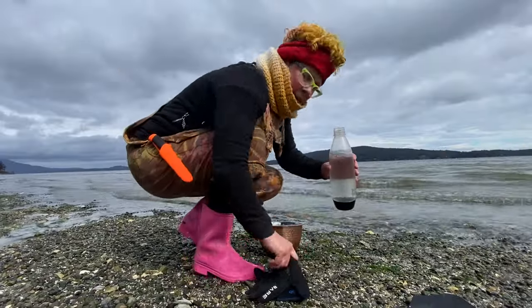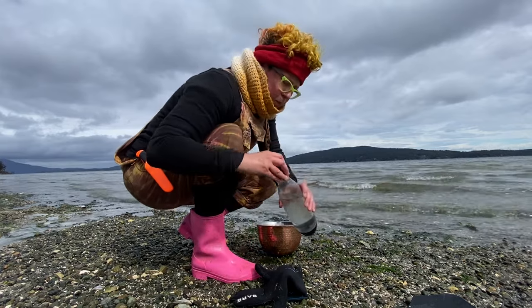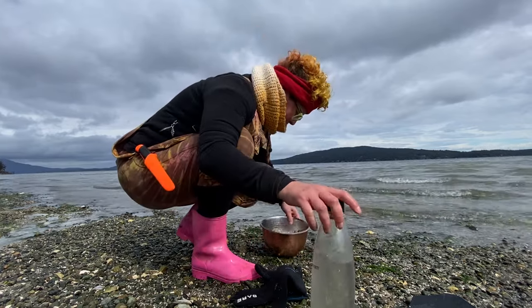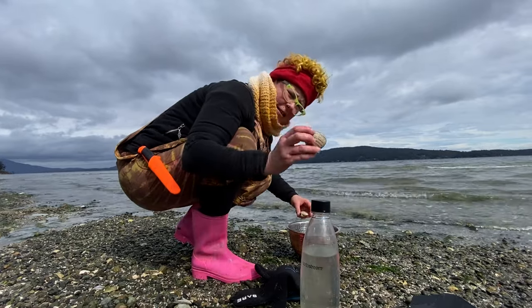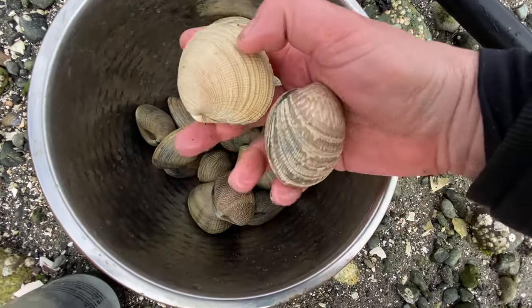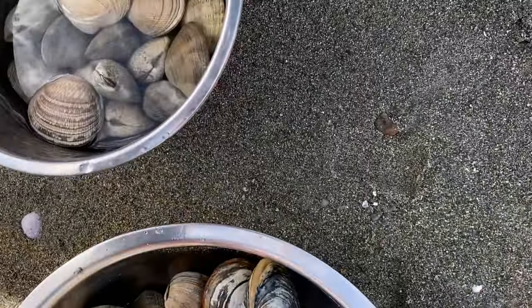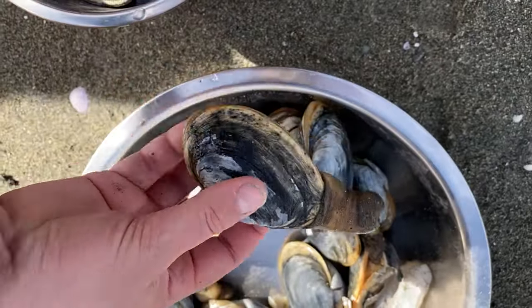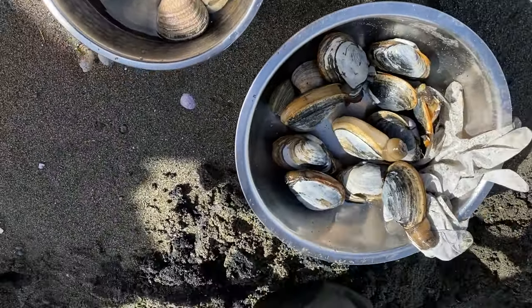I thought I was going to wear my gloves but I like doing it with my bare hands. The sun has come out. This guy is huge. Horse clam. This one. Yeah, this horse clam. Wow, thank you for showing me. That's so pretty.